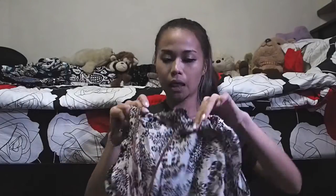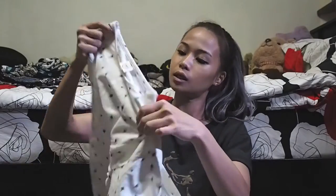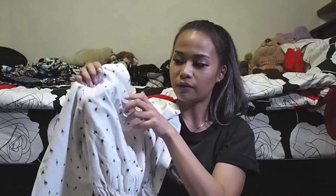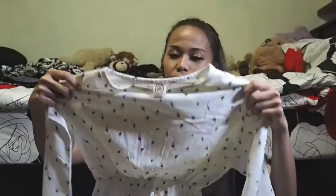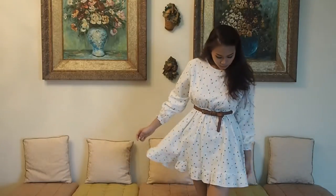Then I got these two baby doll dresses from the same shop — if you get three pieces you get about 20 baht off each piece, so I got a discount. The first dress has little green flower prints with green stems and white flowers. It comes with poofy sleeves, elastic wrists, and an elastic waist. I thought I'd wear this with a belt because I didn't really like how the plain elastic looked.